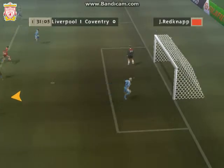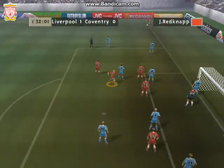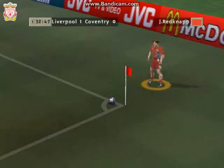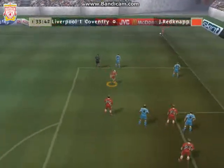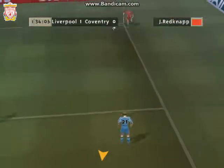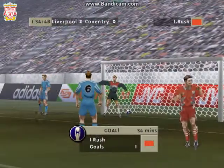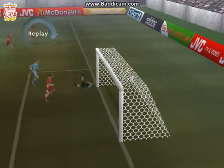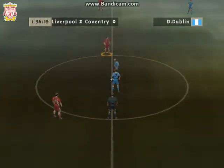A majestic save. Against the post. And that's a quite breathtaking goal. Let's see the replay. That takes the score to 2-0.